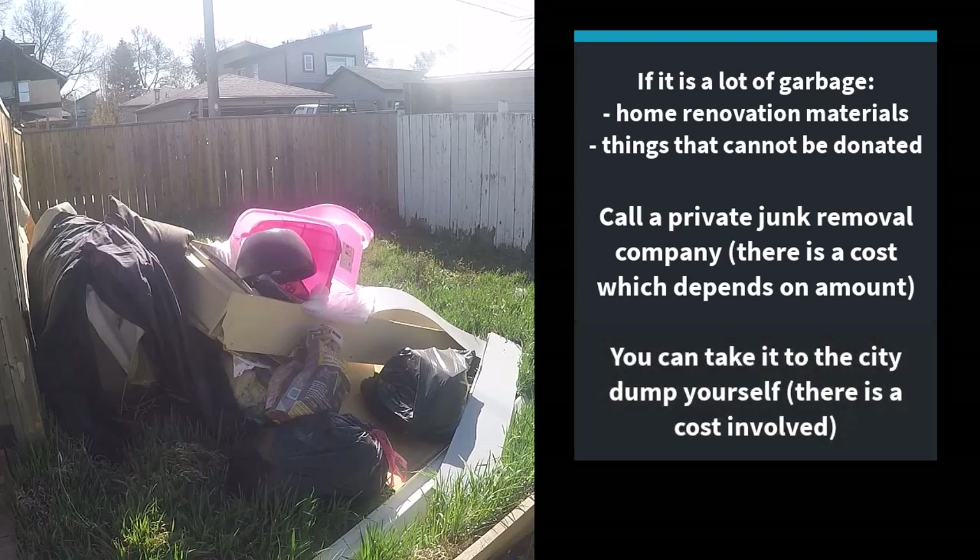If you have a vehicle and you can fit the extra garbage in it, you can also take it to the city dump yourself. Again, there is a cost involved. I've put some helpful links in the description of this video so that you can find out exactly what those costs are. Now back to Andrea.